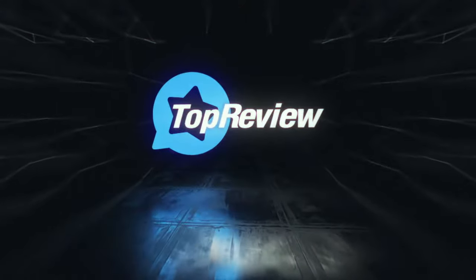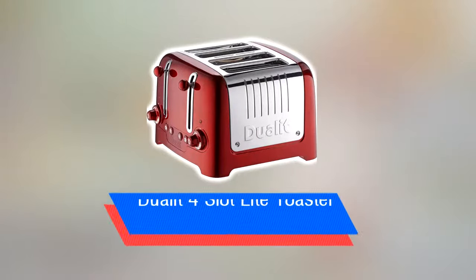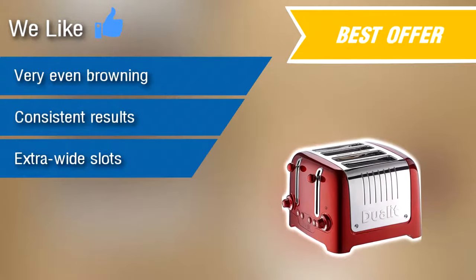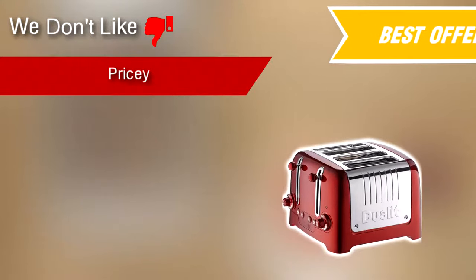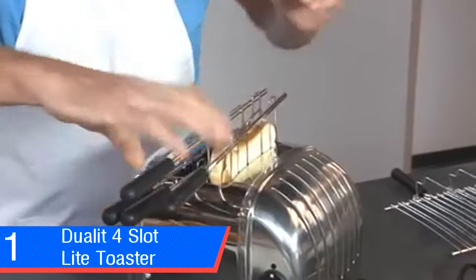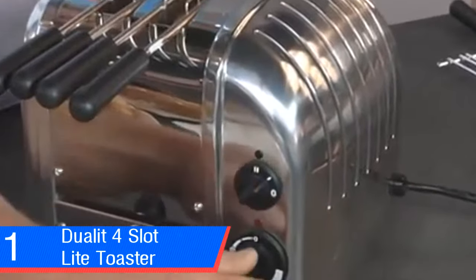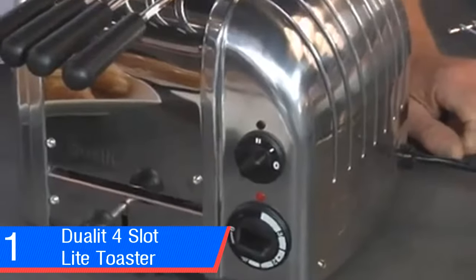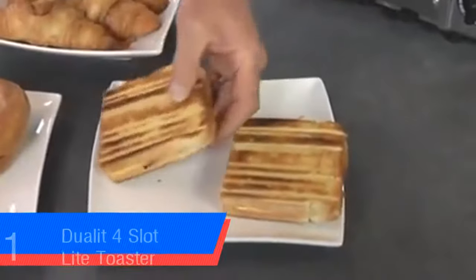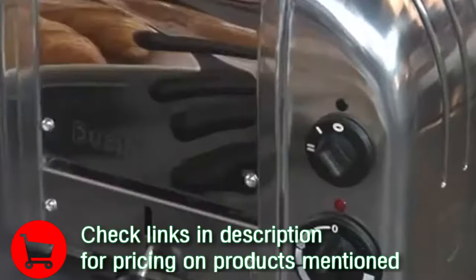The five best toasters: Dualit 4-slot light toaster. We like: very even browning, consistent results, extra wide slots. We don't like: pricey. The Dualit 4-slot light toaster combines classic Dualit styling with modern controls. It offers extra wide slots and buttons to defrost bread and toast bagels. It also impresses through its performance with very even browning and intelligent controls, which get more consistent results by reducing toasting time if the Dualit is already hot. The high-gloss finish and curvaceous design feels timeless and would look equally good in a contemporary or retro styled kitchen.